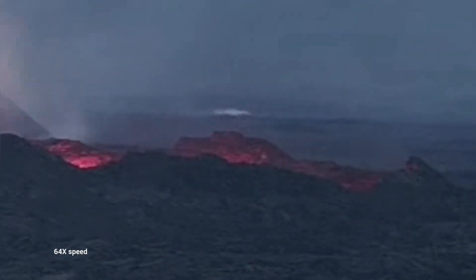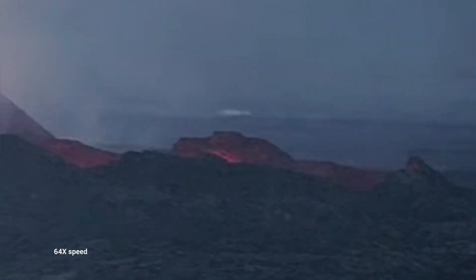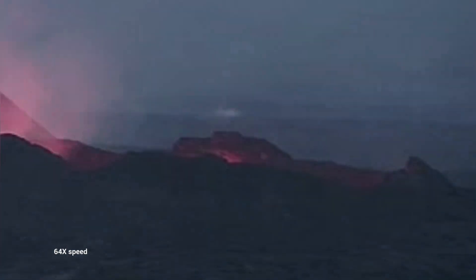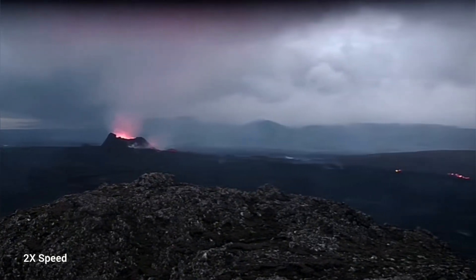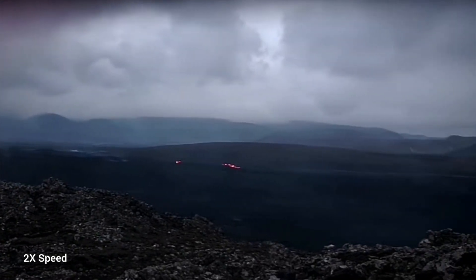This is a close-up of that. You can see that you just receive the glow. It's quite deep — 9 to 10 meters, as I estimated. Looking from a distance, this is what you will see. And in the far away, you can see the tongue of the lava is advancing.